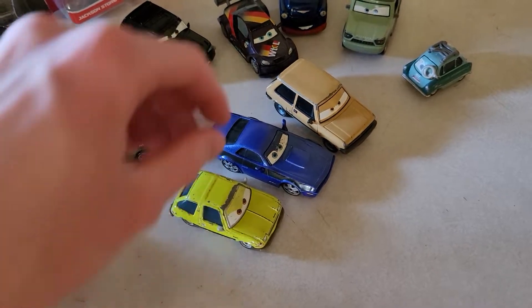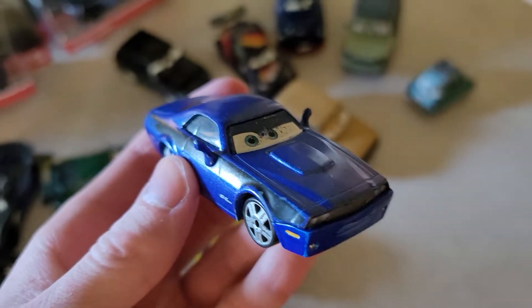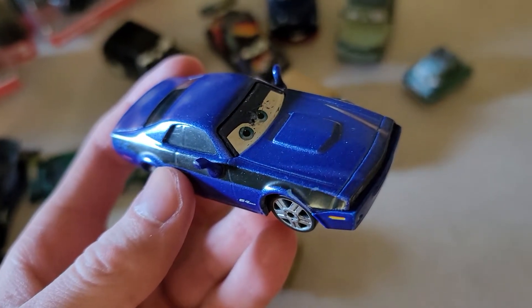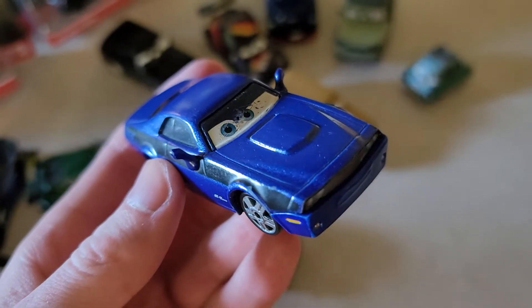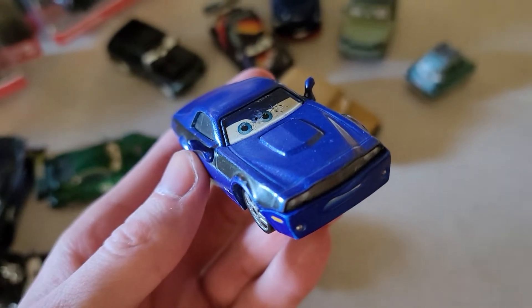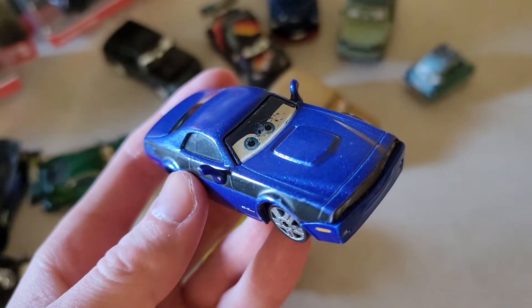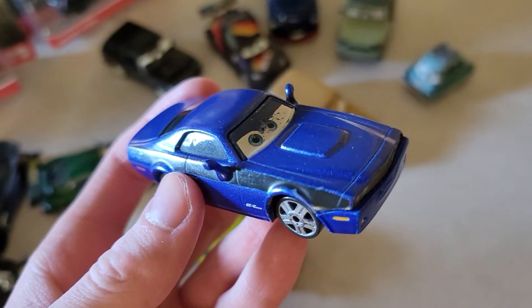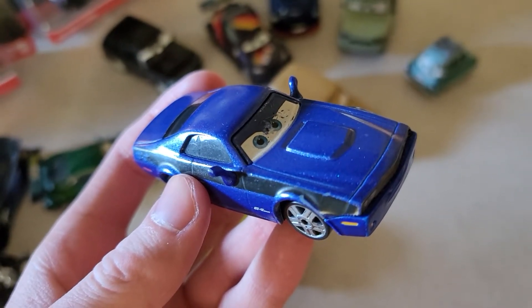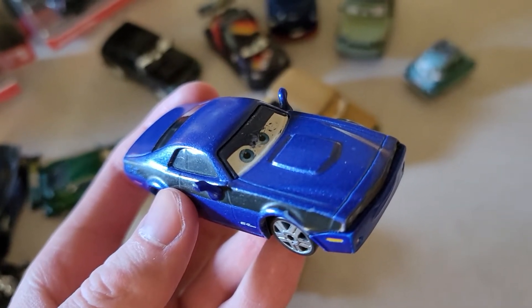Same goes for Rod Torque Redline, who was only released in 2011. He's got some paint scratches and chips too, especially his eyes — his eyes don't look too good. Hopefully Mattel will re-release Rod Redline; that way it would be his first time made in Thailand and first time as a complete unibody with no plastic eyes and no plastic mouth plate.